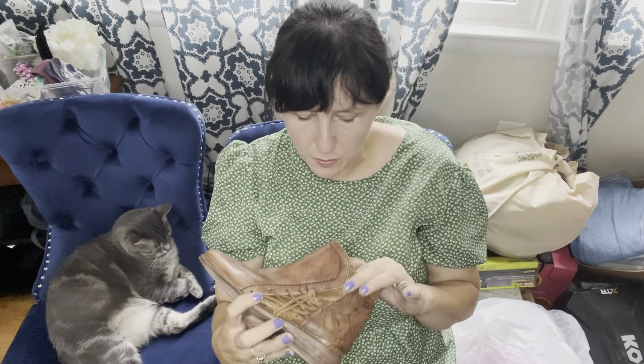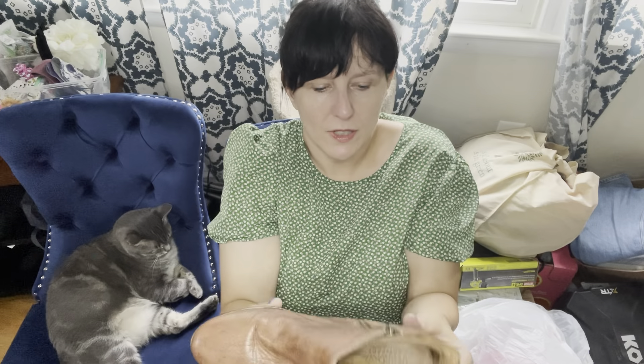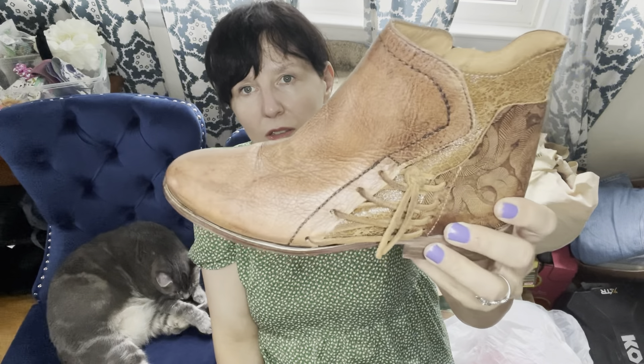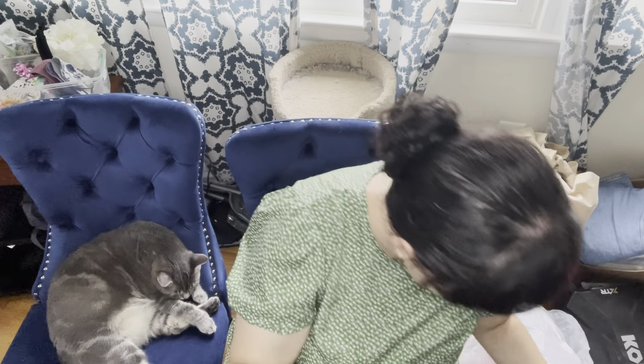I picked these up based on style. These are just Toms, which is an okay brand but not fantastic. They're a size 10, which is a good size in women's. Based on the style, these should go for about $45 or more. I paid $13.99, so those will be fine.